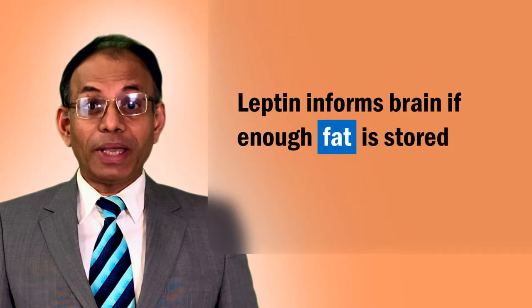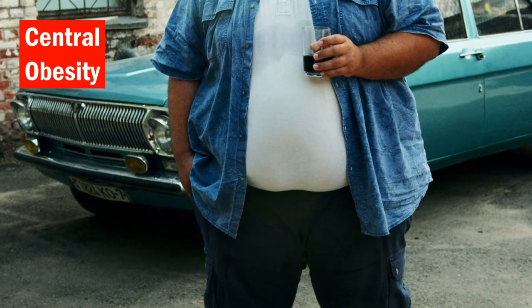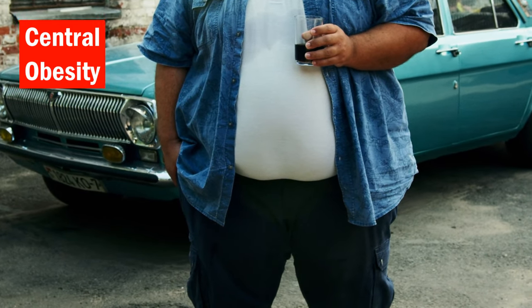Leptin's main role is to tell your brain if the body has enough fat stored for the rainy day. As one gains weight and stores more and more fat, more leptin is released in the blood.